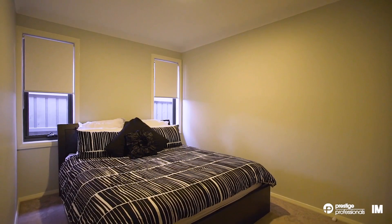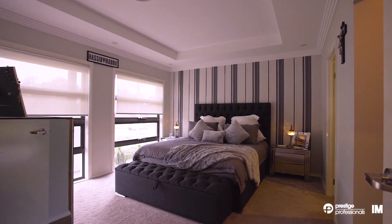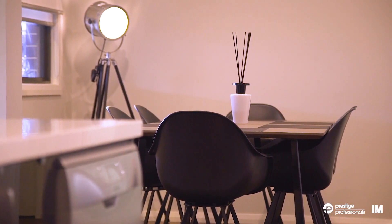Boasting four spacious bedrooms with walk-in robe to main, built-ins to all and double vanity to en-suite. The home is presented to perfection with high ceilings, bamboo timber flooring and quality inclusions throughout.